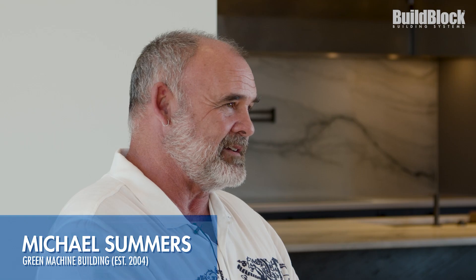My name is Michael Summers. My company, Green Machine Buildings, DBA GM Consult Group LLC, is an ICF contractor based out of Oklahoma City.